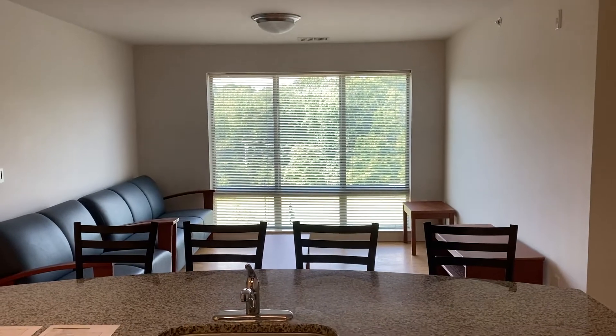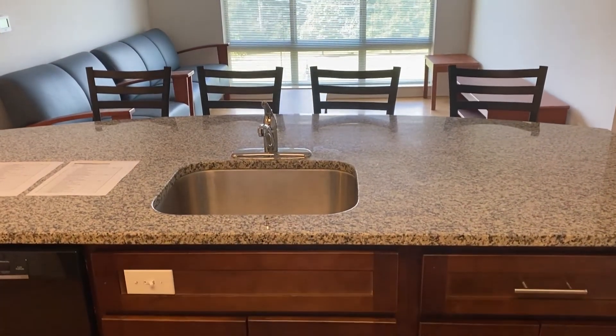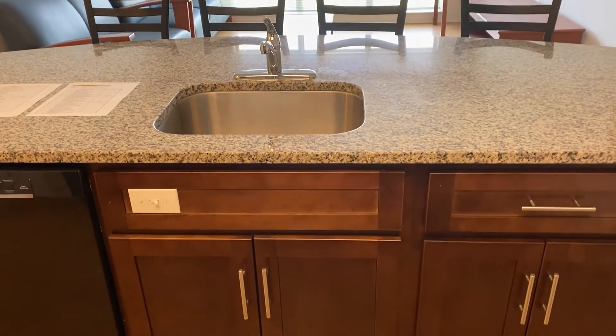On the other side of the kitchen island, you will find a dining area with four high-top chairs where you and your apartment mates can enjoy meals together.